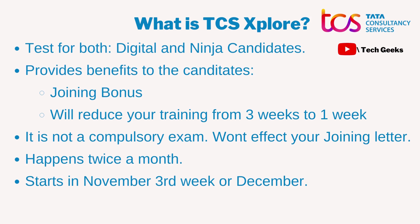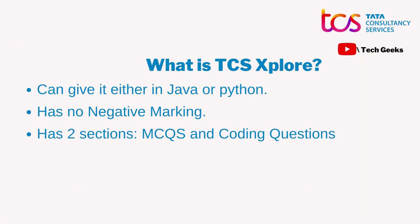Some basic things about this exam: it mostly starts in the last week of November or in December, after all the placements have been done by TCS and everybody has received their offer letter. It usually happens twice a month, on Sundays.